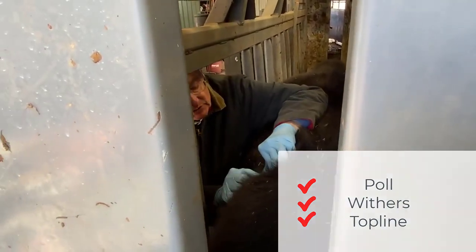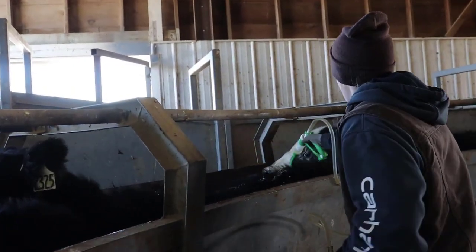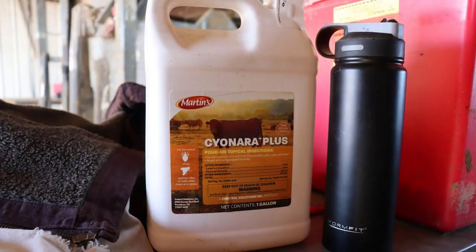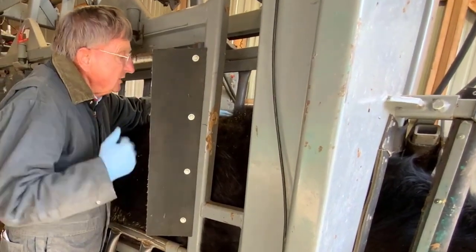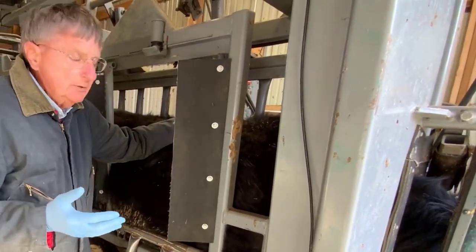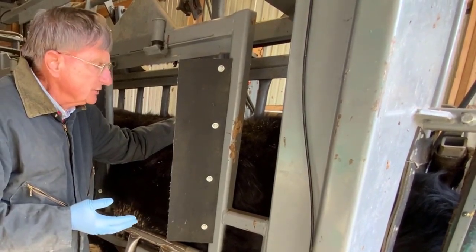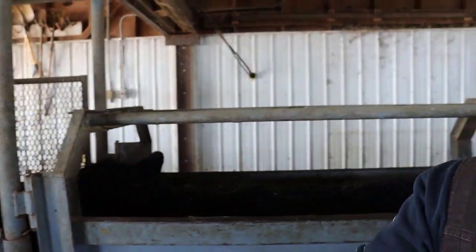If you do have an infestation that warrants treatment, we will demonstrate how you properly apply a lousicide. The application method is going to be determined by what's stated on the product label, so you want to follow the product label very closely to get the maximum effect from that treatment. I suggest using protective gloves like a nitrile glove when you're doing this, especially under cold conditions. And if you can, do it under sunlight or use an auxiliary light source to help illuminate the hair coat. It's a little more difficult with darker haired cattle, but the auxiliary light will help illuminate those lice species.